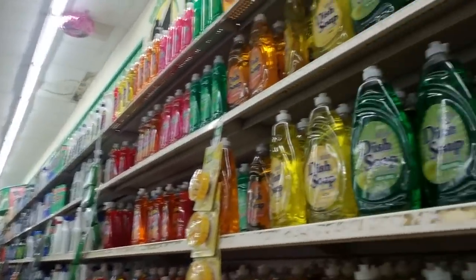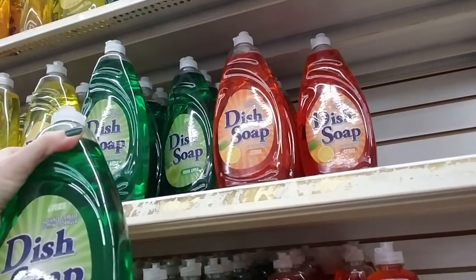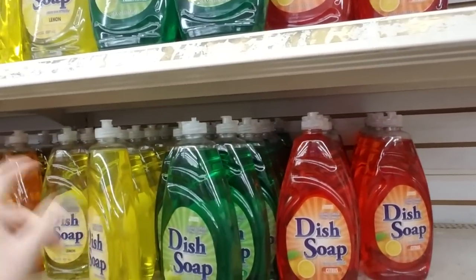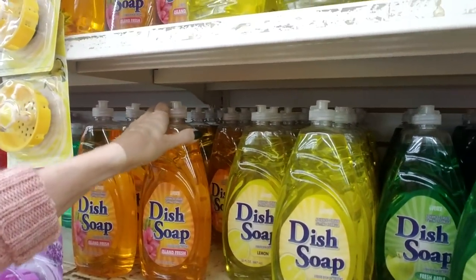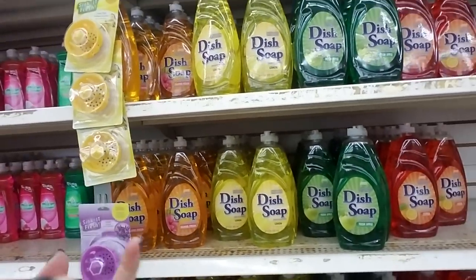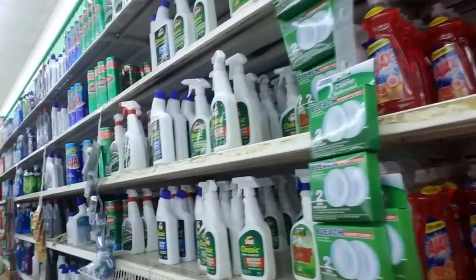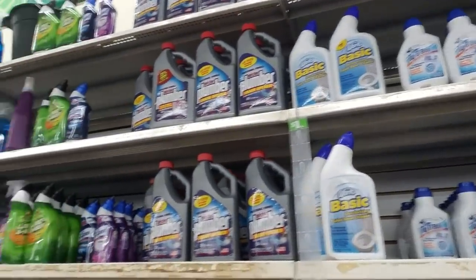Oh look — dish soap! That's not bad for a dollar, that's 30 ounces. You can get citrus fresh, apple, lemon, ooh, island fresh! The only thing is I find that most of these dish soaps dry my hands out really bad.